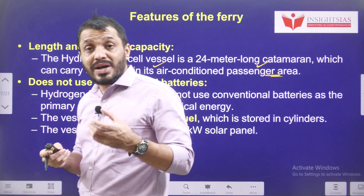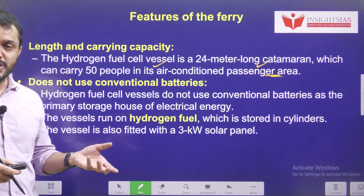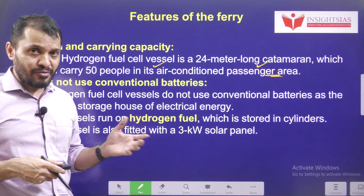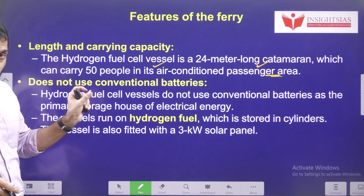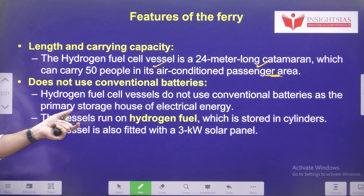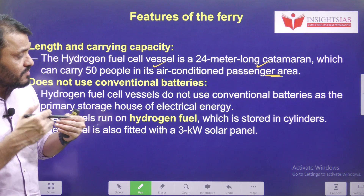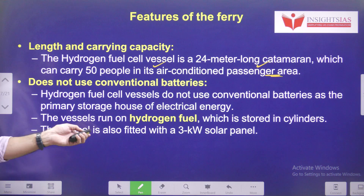Conventional batteries depend on chemical energy, and once they are drained out, you have to change them — like in a watch or a mobile phone. But hydrogen fuel cells don't use conventional batteries; they mainly use hydrogen fuel as a source of energy. The mechanism of how this works will be explained soon.